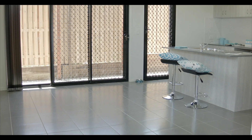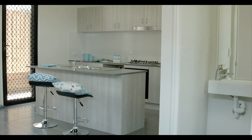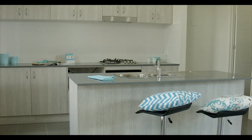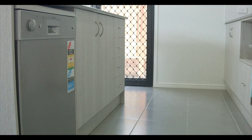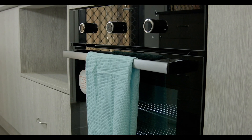Ladies and gentlemen, on offer today is not one, but two premium three-bedroom units. Newly constructed, these six-star energy-rated units are eligible for the $15,000 First Home Buyers Grant.